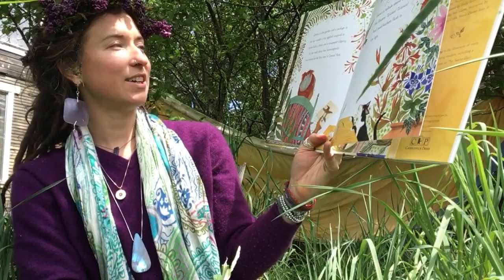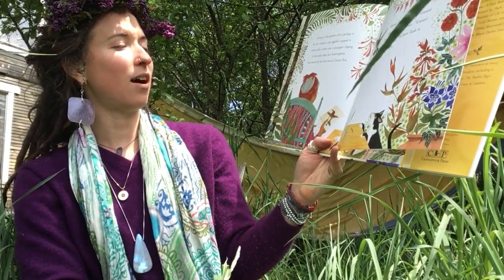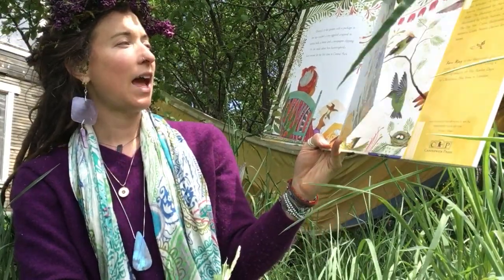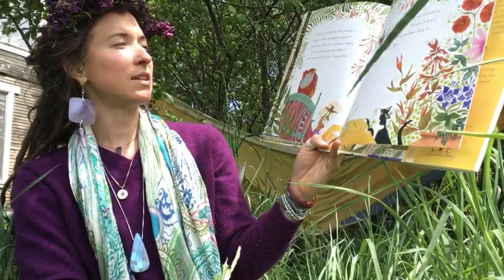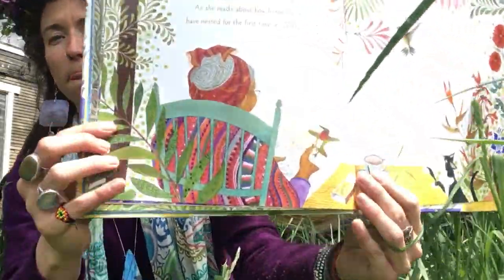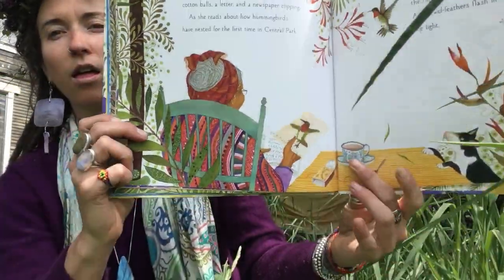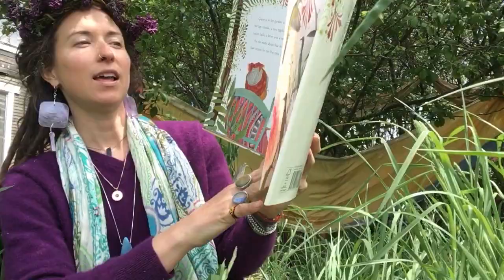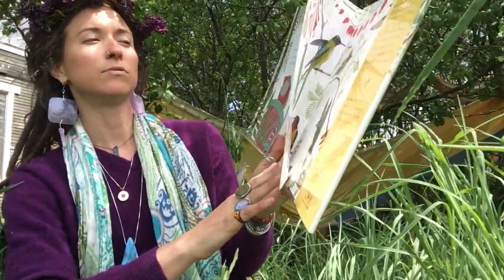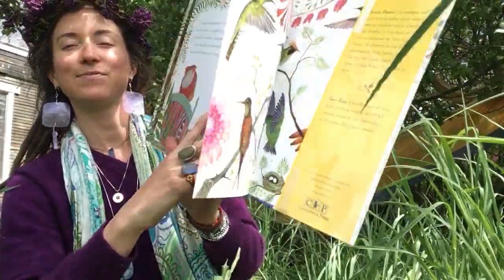Granny is in her garden with a package in her lap — inside, a tiny eggshell wrapped in cotton balls, a letter and a newspaper clipping. She reads about how hummingbirds have nested for the first time in Central Park, which is in New York City. There's a telltale sound around the flowers: Z-Zoom! Z-Zoom! Z-Zoom! And jewel feathers flash in the light.